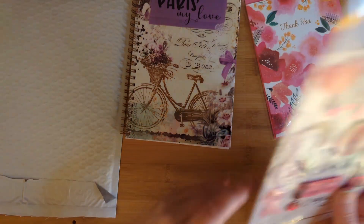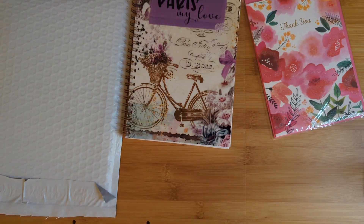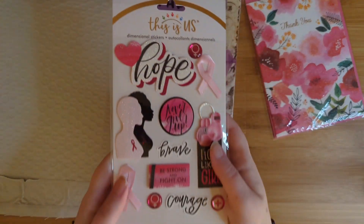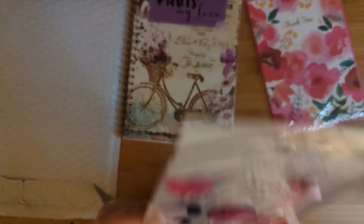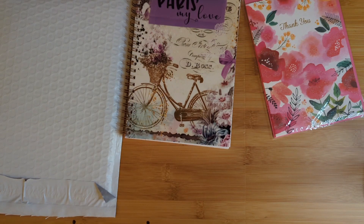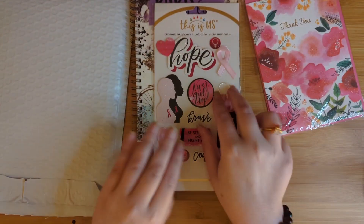Let's see what else we got in here — this is completely mystery items. We got some stickers. This looks like it's from their Breast Cancer Awareness Month: hope, brave, never give up, courage, be strong and fight on. These are three-dimensional stickers. Those look cool.